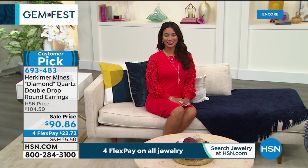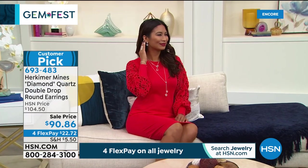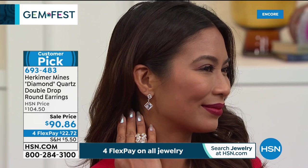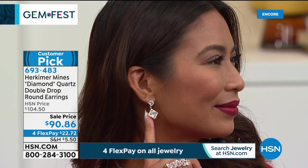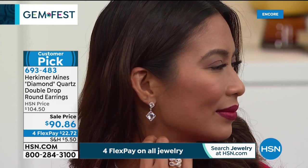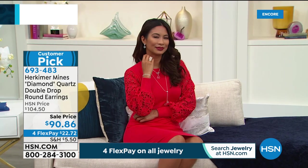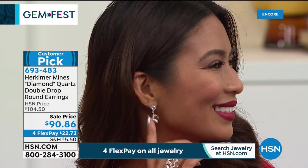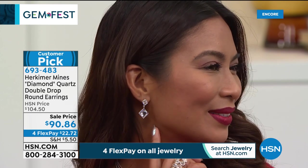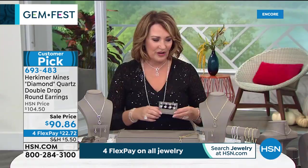Herkimers can be dressed up or down — worn with jeans and a sweater or all dressed up. Even fun to wear at home. These earrings are glamorous, beautiful, and expensive looking at only $90.86. Absolutely stunning on the ear. There are a few more than 200 total — the perfect time to try something new in Herkimer. They'll continue to take orders on item 693-483. Coming up next: a beautiful new necklace called 'Capture My Dreams.'